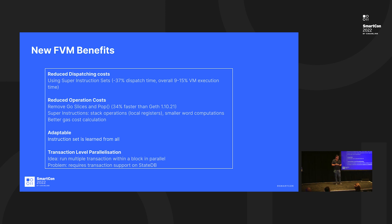With these improvements, we already get 45% faster performance compared to the EVM implementation in Go-Ethereum, which is what Opera is based on. The benefits of super instruction sets include better gas calculations when you reduce the number of operations. We're also experimenting with running transactions in parallel within the same block, which would yield even better performance improvements — though we're not certain that will work yet.